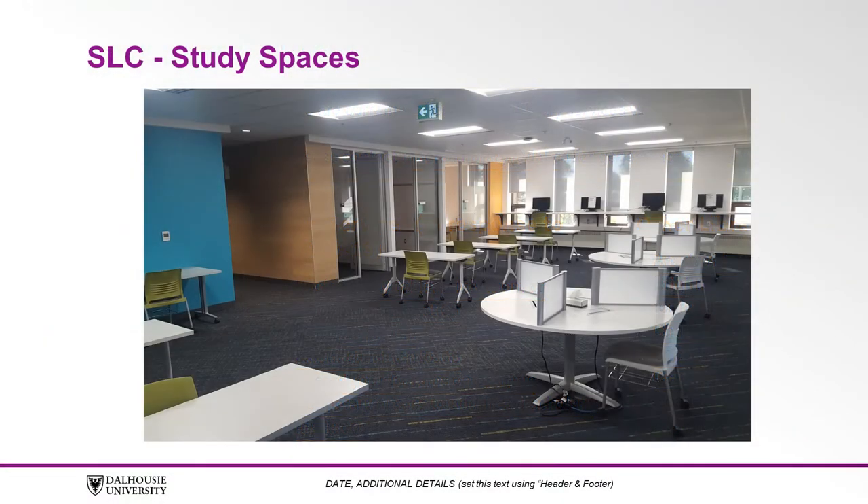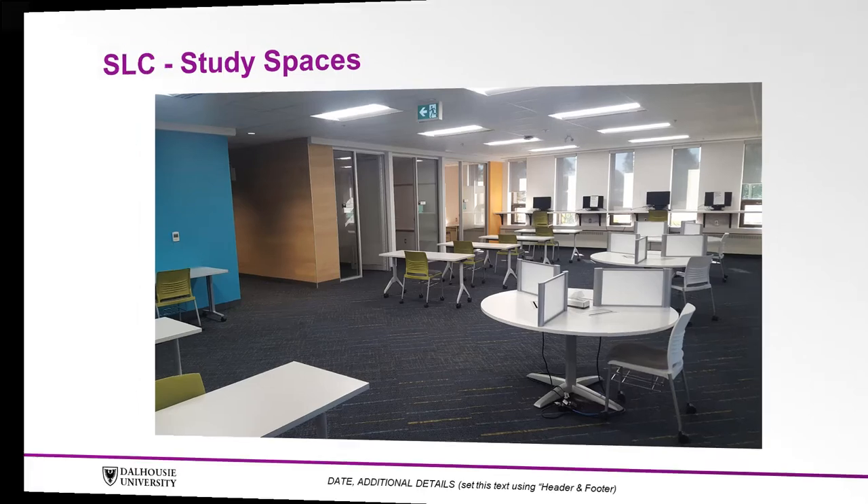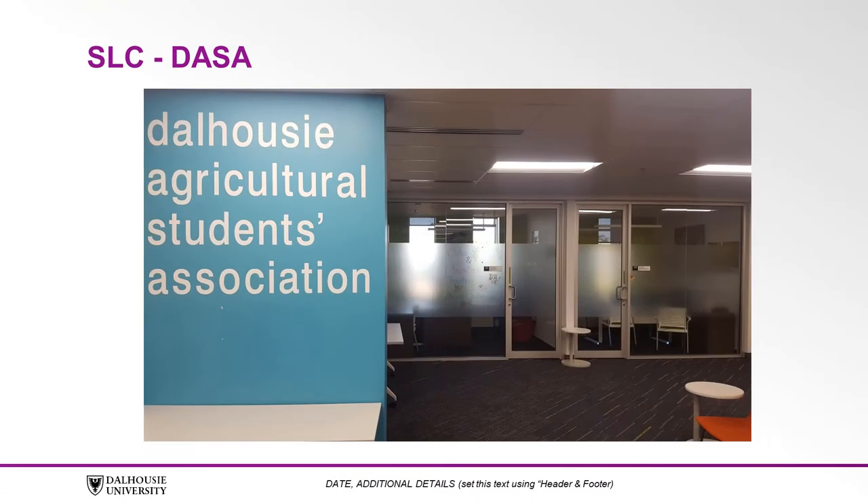We also have computers and a black and white printer on this floor. You'll also find the offices of the Dalhousie Agricultural Student Association, also known as DASA.